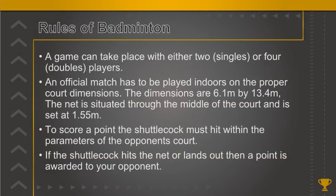A game can take place with either two (singles) or four (doubles) players. An official match has to be played indoors on the proper court dimensions of 6.1 metres by 13.4 metres. The net is situated through the middle of the court and is set at 1.55 metres.